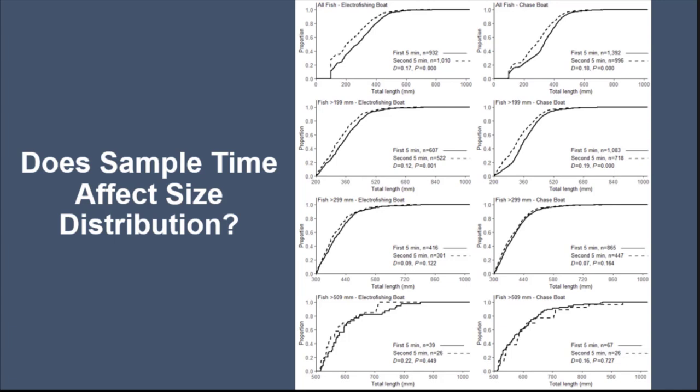For size distributions from sample time, we again see differences for all fish and smaller fish, but once you get into your stock size and quality size fish, you really didn't see a difference between a five and ten minute sample — whether using just a single electrofisher or when you had a chase boat.